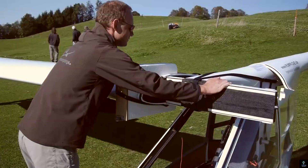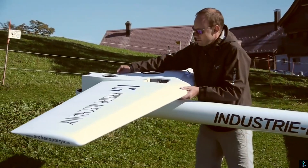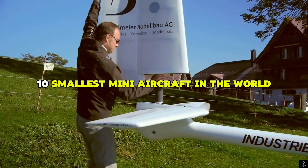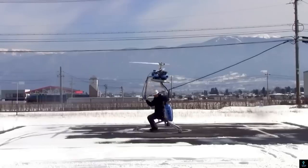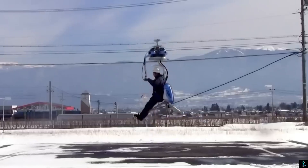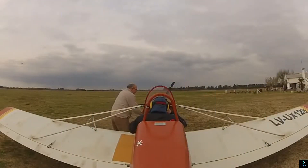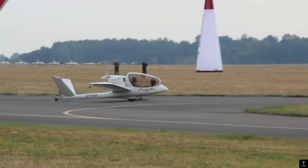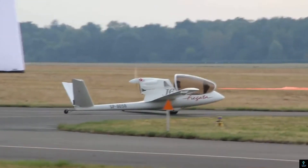Welcome to Exciting Machines. In today's video, we're diving into the world of aviation to explore the 10 smallest mini-aircraft in the world. These compact flying machines redefine personal travel and offer incredible innovation in the skies. From ultralights to unique designs, we'll show you how these tiny aircraft pack impressive performance and technology into their small frames. Stick around to discover these miniature marvels of aviation.